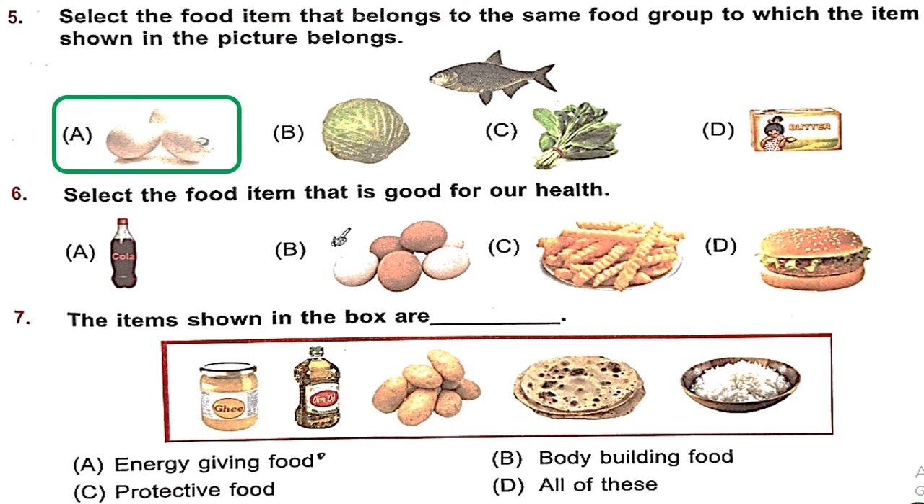Question 6: Select the food item that is good for our health. There is some coke, we have egg, we have fries and burgers. So A, C, D are junk foods and B — the egg — is a healthy food. Option B is the right answer.